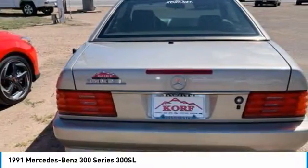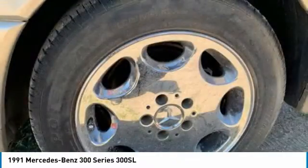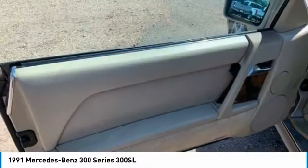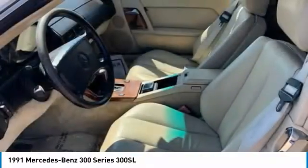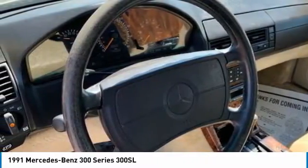Here are some of this vehicle's great options: heated mirrors, driver illuminated vanity mirror, front performance tires, rear performance tires, fog lamps, variable speed intermittent wipers, cruise control, power windows, driver airbag, and seat memory.